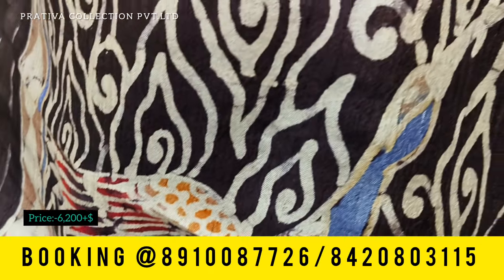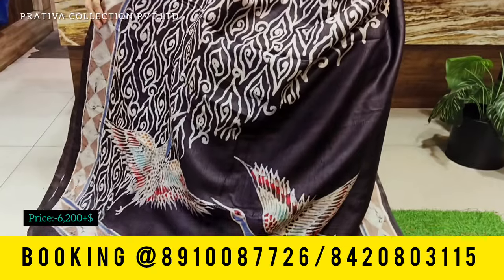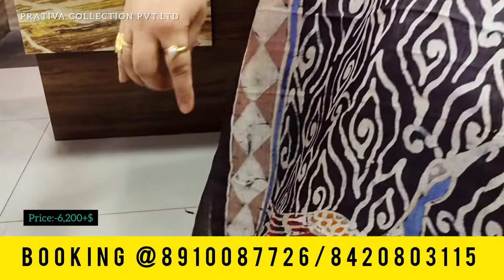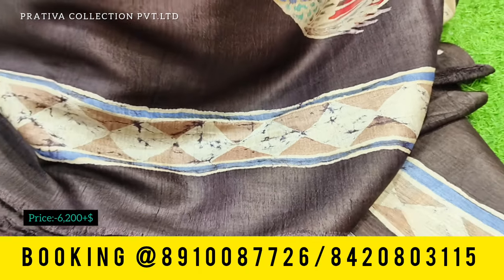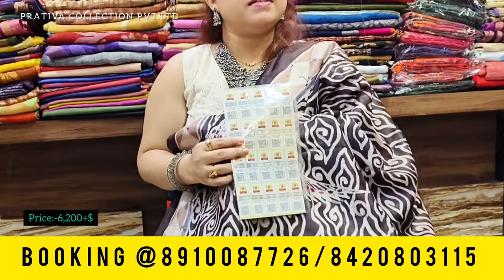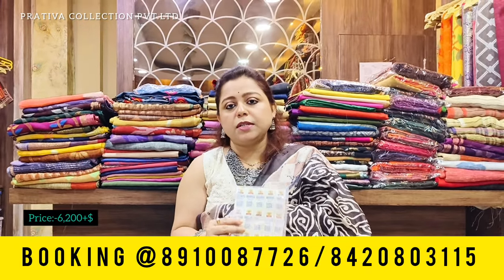Whenever we use the word batik, it implies that we use hot wax and paint the saree using hot wax to give you such beautiful images. This entire look of the saree is done with hot wax, and the borders are done so prettily with triangular, rectangular, and diagonal bordering patterns. The best part is these sarees come with silk mark — they are absolutely pure sarees, so you are 200% assured you're buying the real thing.